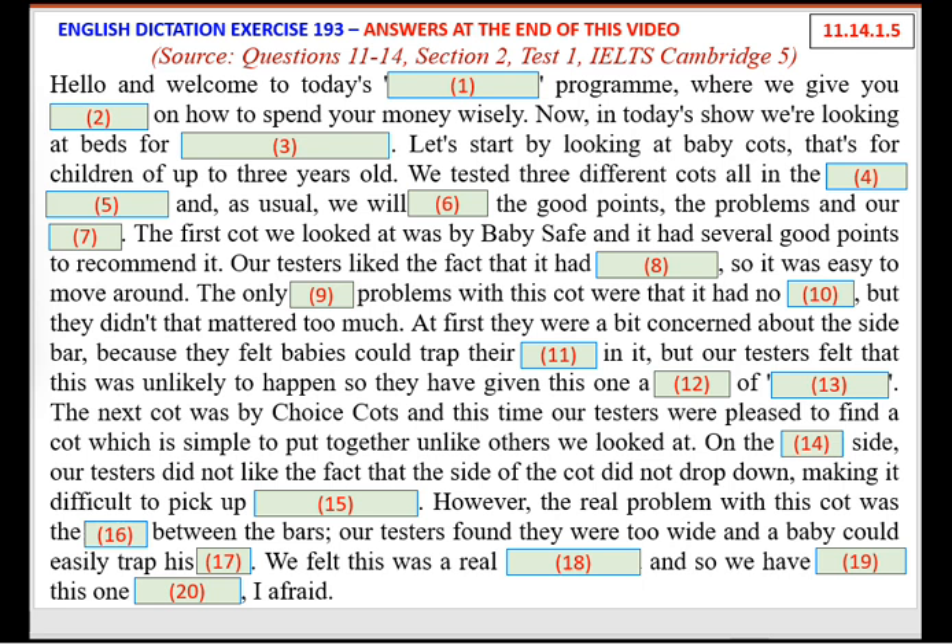The first cot we looked at was by BabySafe, and it had several good points to recommend it. Our testers liked the fact that it had four wheels, so it was easy to move around. The only slight problems were that it had no brakes, but they didn't think that mattered too much. They were also a bit concerned about the side bar, as babies could trap their fingers in it, but felt this was unlikely to happen. So they've given this one a verdict of satisfactory.